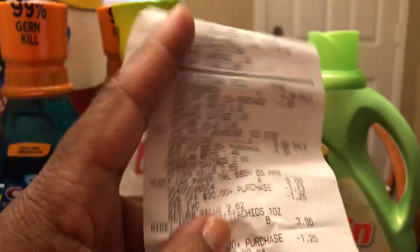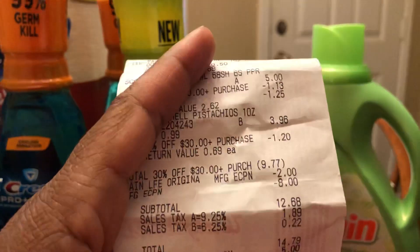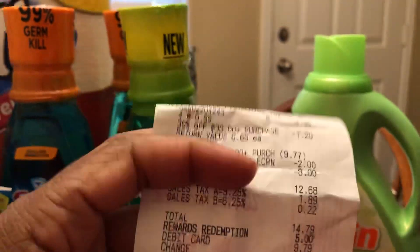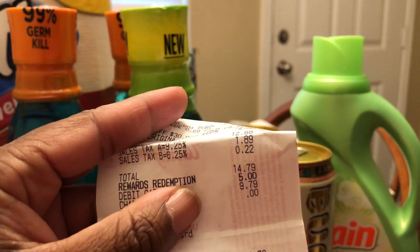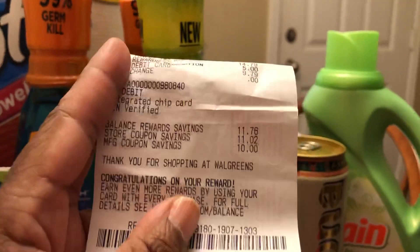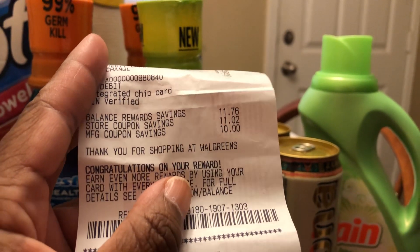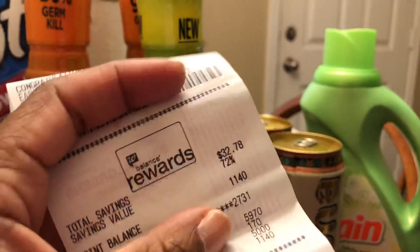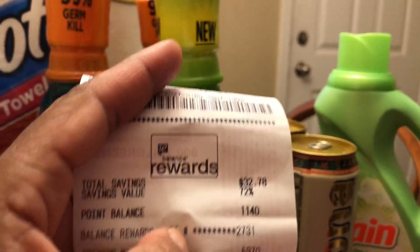The one thing I like about Walgreens is they take it off the sale item. My subtotal was 30-some odd dollars prior to them taking it off. My out-of-pocket was $9.79 because I redeemed $5 in points. I only paid $9.79 to get all of this. As you can see: balance rewards savings of $11.76, store savings $11.02, and manufactured coupons of $10 — so I ended up saving $32.78 on this transaction.